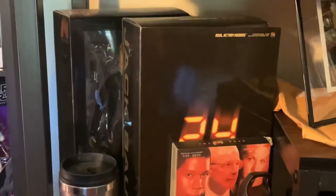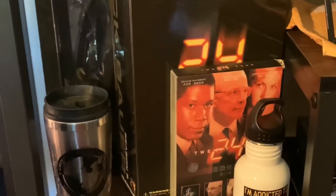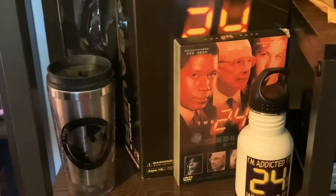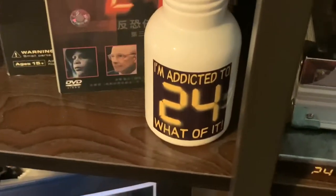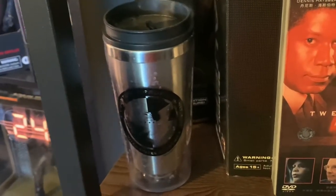Here's a picture of me and my wife meeting Mary Lynn — Chloe — and some more figures of Jack Bauer, including a 24 imported box set from Japan that one of my friends picked up for me when he was over there. I'm addicted to 24 — what of it? And the CTU Tervis mug.